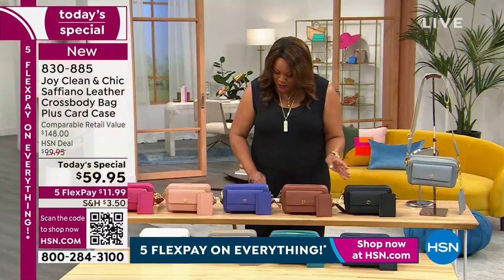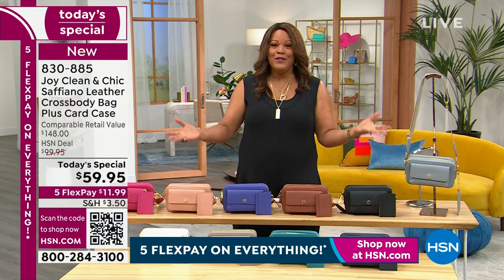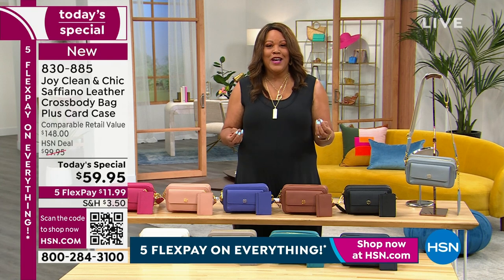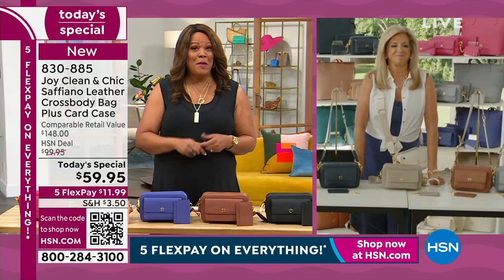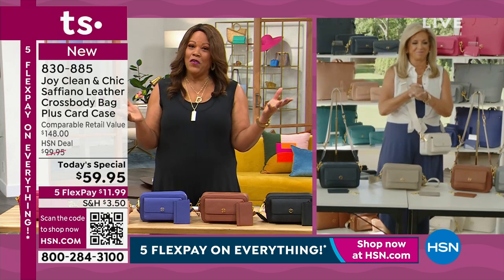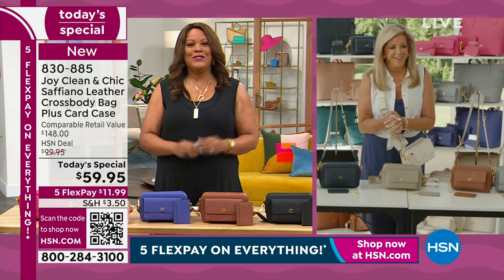Joy Mangano is an inventor, an entrepreneur, and a fabulous designer. Her huge success inspired the movie Joy, which is Oscar nominated — I've seen it over and over. I'm so happy to work with you, and I love your Today's Special.